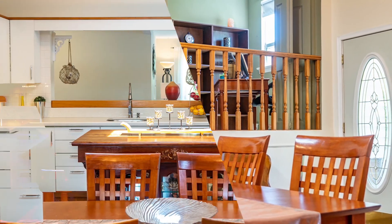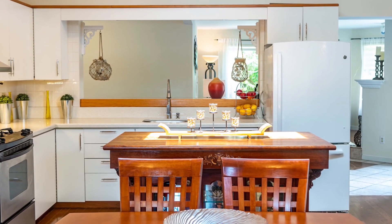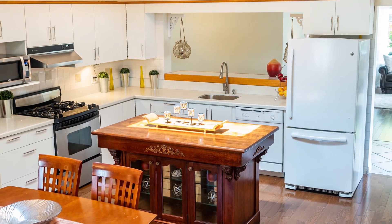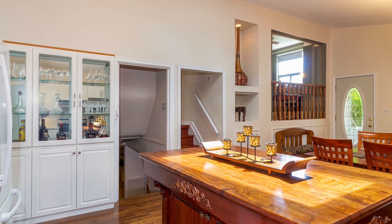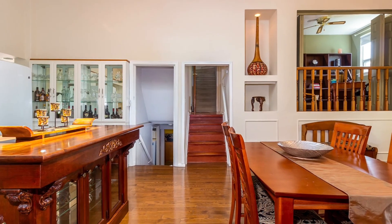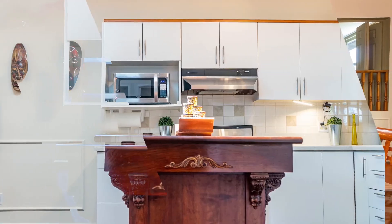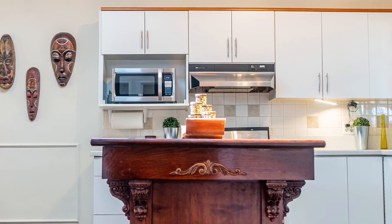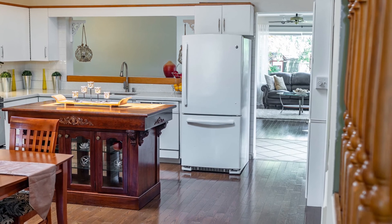The recently renovated kitchen has quartz countertops, a gas range, a ton of cabinets with plenty of storage, a beautiful movable centre island, and a separate breakfast bar overlooking the family room and the walk-out to the back patio.